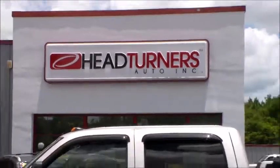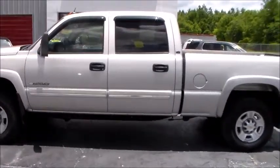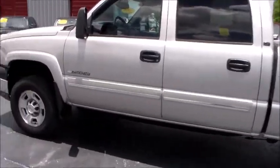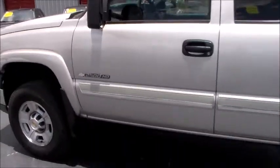Woo! It's a great day here at Head Turner's Automotive, bringing you the 2005 Chevrolet 2500 HD — a pulling and towing machine here at Head Turner's Automotive.